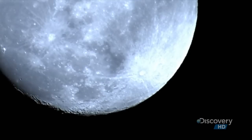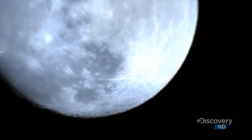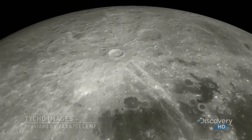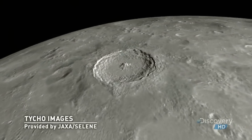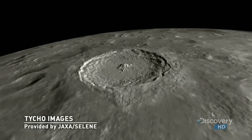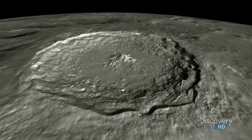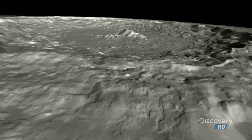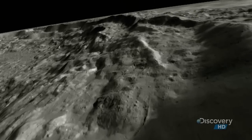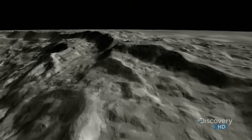Like the crater Tycho, whose signature streaks can be seen from Earth. As this actual satellite imagery reveals, the crater is 52 miles in diameter, with cliff faces higher than those of the Grand Canyon. Studying its unique features gives us new insight into how major impacts like this one have shaped the Earth.